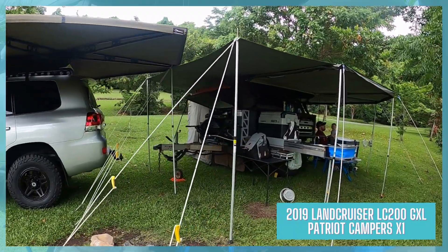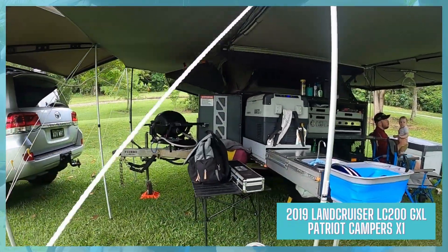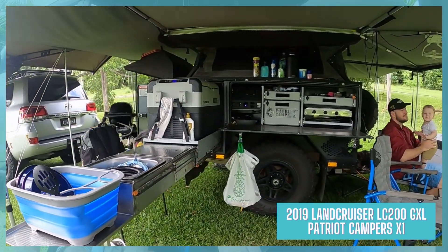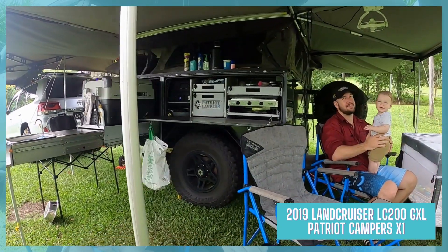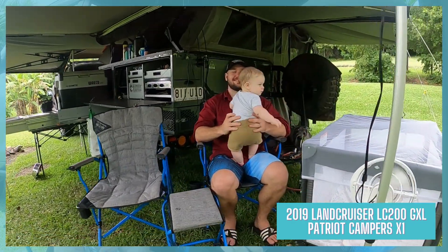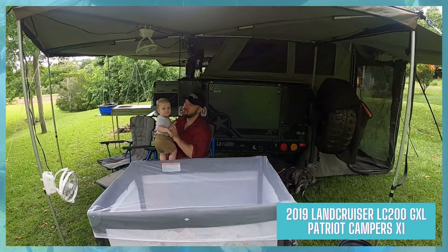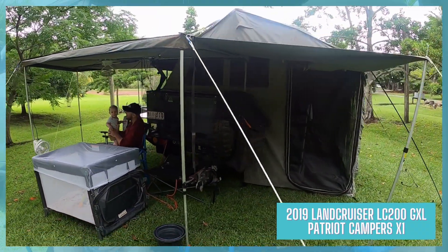Our tow vehicle we've recently upgraded. We did have a 2008 Land Cruiser 200 GXL — it was a petrol model. It did have a GVM upgrade and it was set up to tour Australia, which we plan to do in the future. But because of Queensland GVM and GCM laws, we were not able to increase the GCM, which is your gross combined mass.